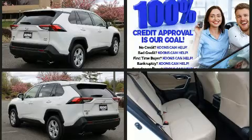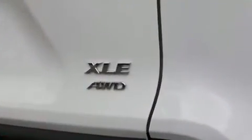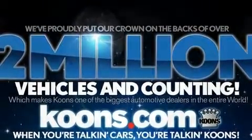Toyota also prioritized safety and security by including head curtain airbags, front side impact airbags, traction control, brake assist, a panic alarm, an emergency communication system, and four-wheel disc brakes with ABS.